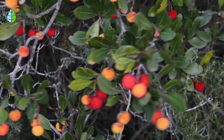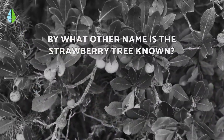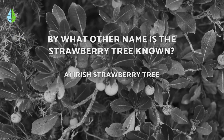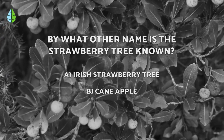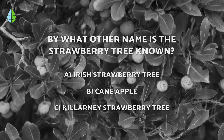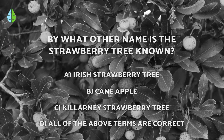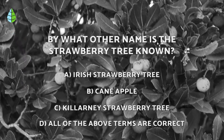But before we continue, let us put you to the test. By what other name is the strawberry tree known? Irish strawberry tree, cane apple, Killarney strawberry tree, or all of the above are correct. Think about it carefully, because at the end of the video you can check if you were right.